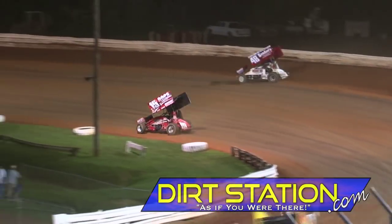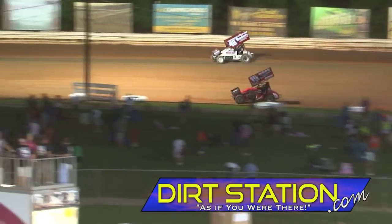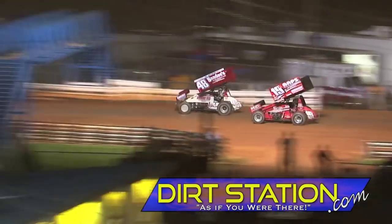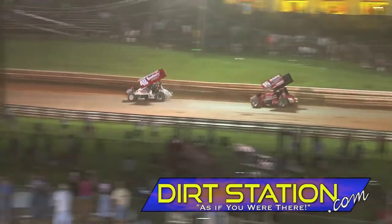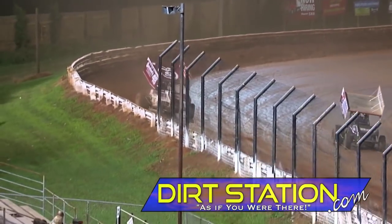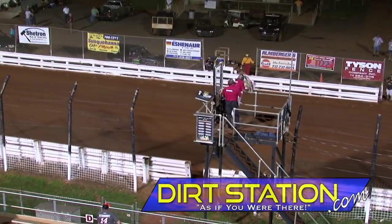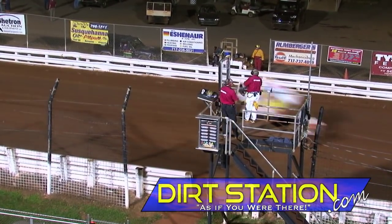Now Marks goes back to the bottom through turns 1 and 2. Dietrich on the outside and it's close racing at the bridge. Danny Dietrich ahead at the bridge — checkered flag in sight for Danny Dietrich. Brent Marks will finish 2nd.